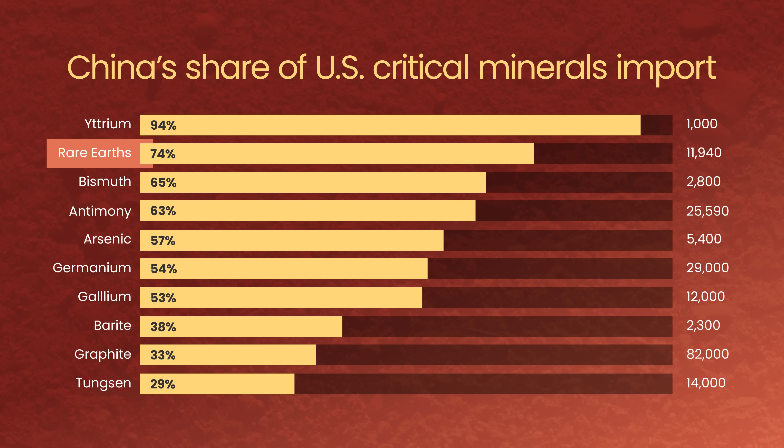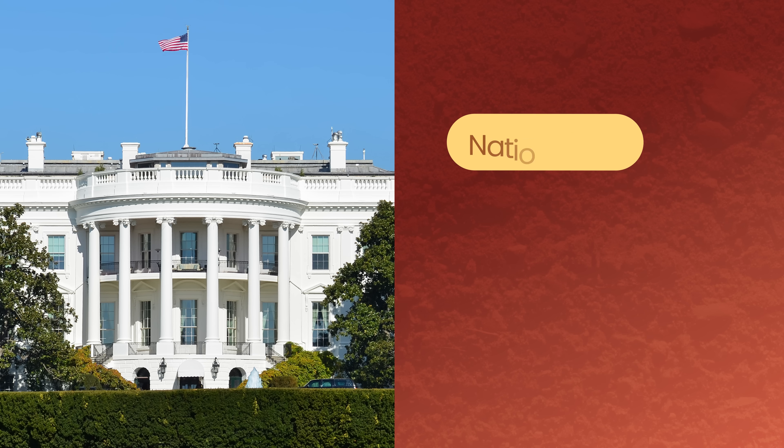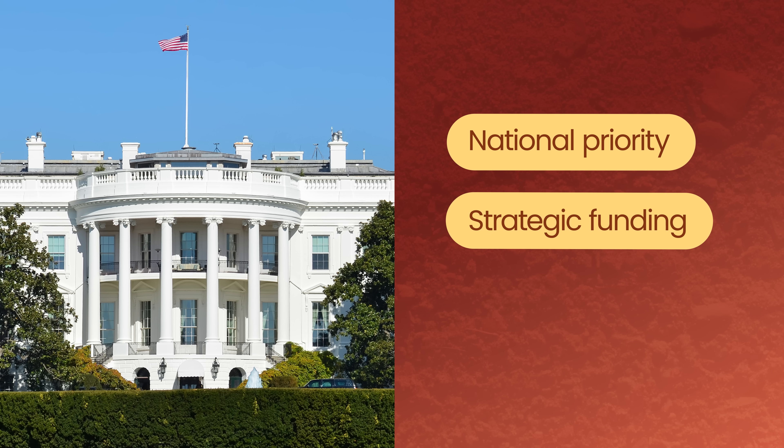Both rare earths and antimony are overwhelmingly sourced from China, triggering a swift reaction from US defence, tech, and clean energy sectors. The US has now made securing domestic critical minerals a national priority, unlocking a wave of strategic funding and support.